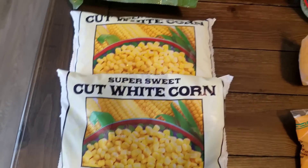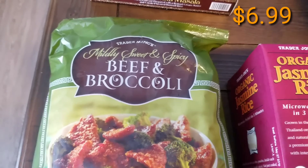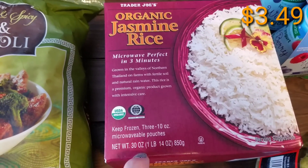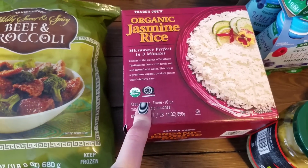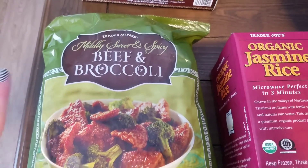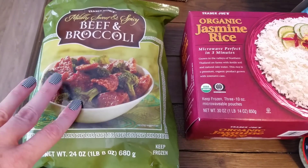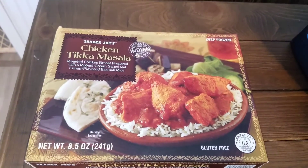We picked up the Trader Joe's beef and broccoli, and also the jasmine rice — we'll pair these two together. You get three ten-ounce packets of the jasmine rice and you can just microwave it, so this makes for a quick meal. We've got this before. It's sweet and spicy, definitely true to that, and it comes with a ton of sauce. We'll put some of the extra sauce over the rice. This is one of our favorites so we pick it up quite often.